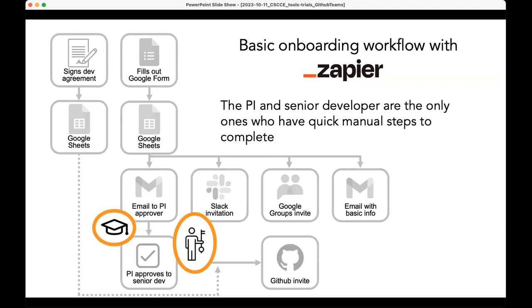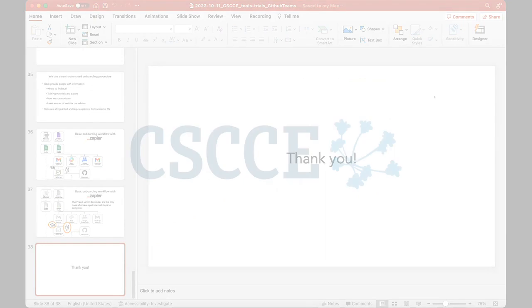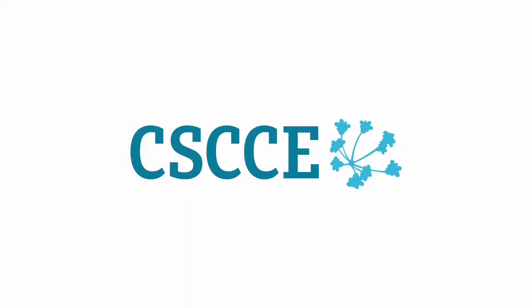And that's pretty much it. Thank you so much for watching. I'll hand this back over to Emily. Thank you.